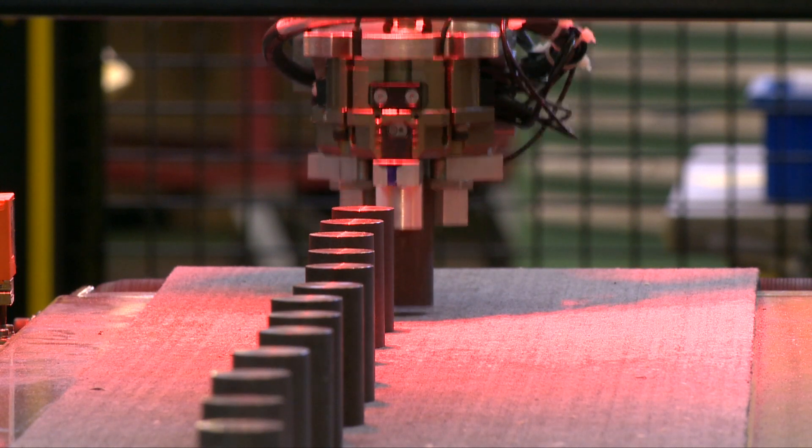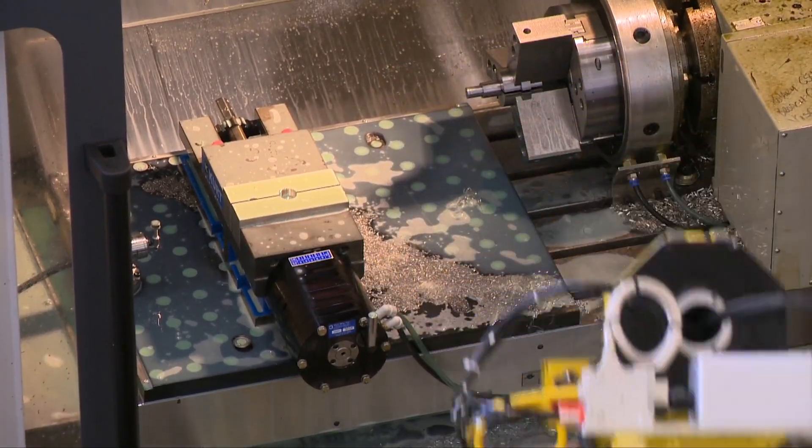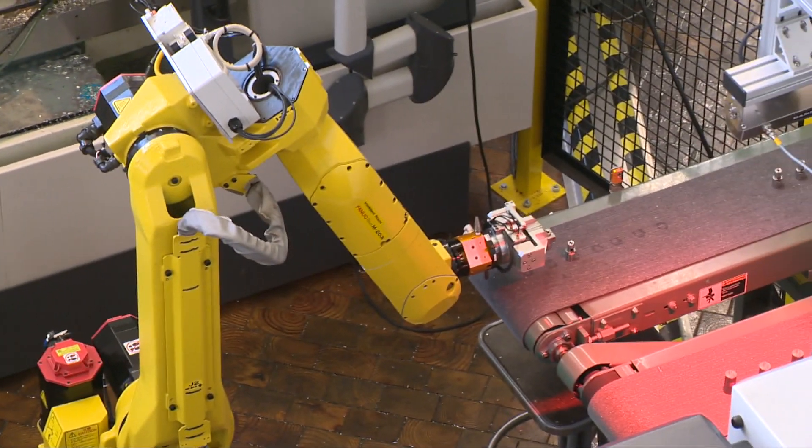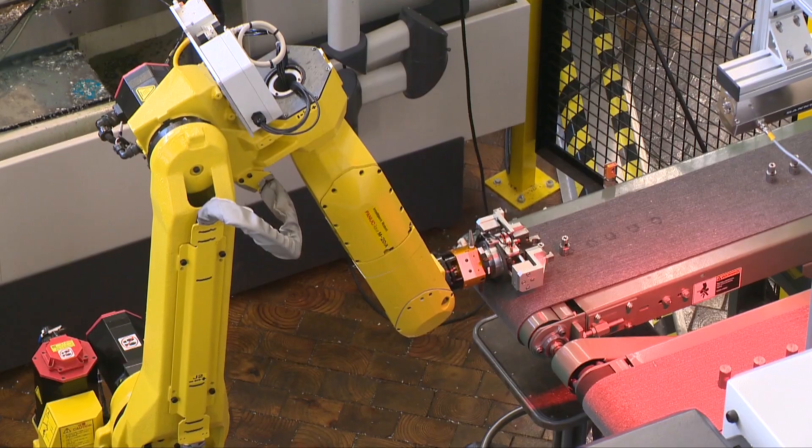It would take about 35 minutes to manufacture one of the components that went into the helicopter handle. We were able to utilize a robotic machining cell and got them done in less than 17 minutes. The real key component to that was freeing up our skilled workforce.